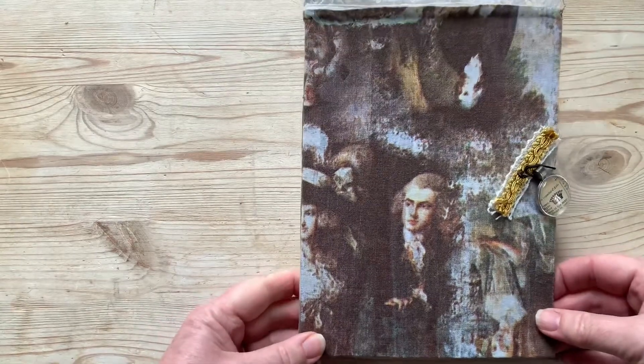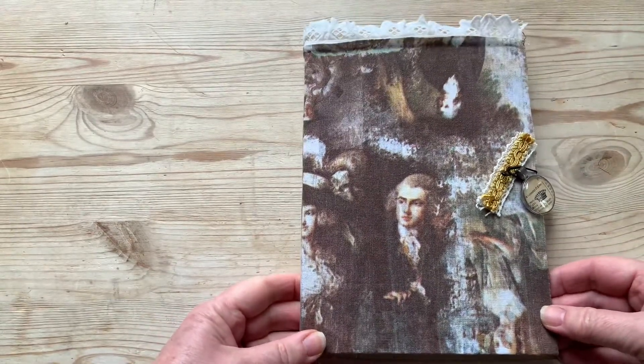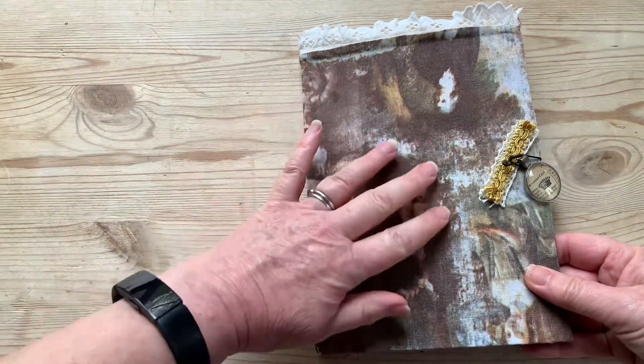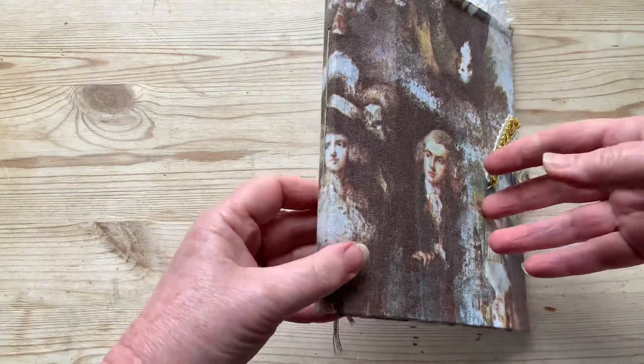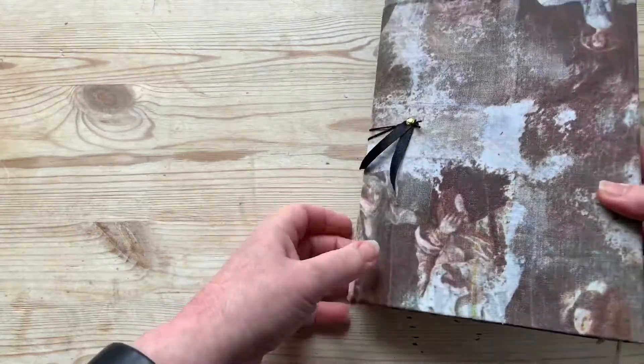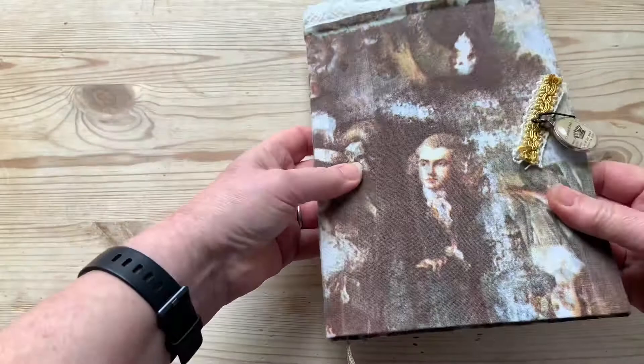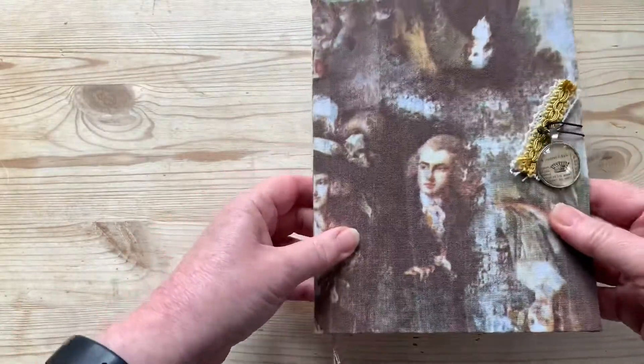Hello, bonjour, it's a lovely day in France again today so I thought I'd share my latest journal with you. I found this amazing French vintage fabric with these images of aristocrats all over it and I thought that would make a great sort of softback notebook that could easily be carried around.